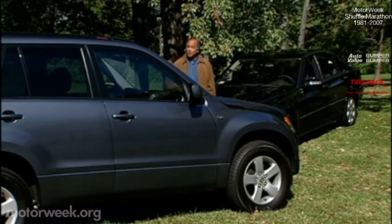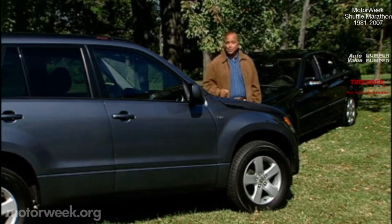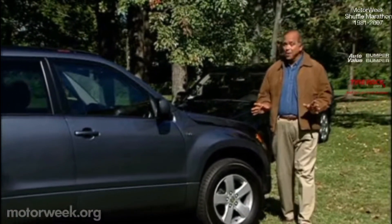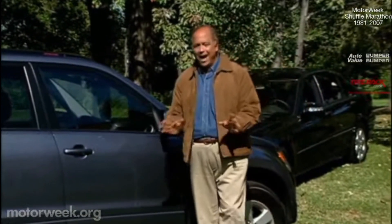Henry Ford pioneered the modern assembly line concept to produce a single design, the Model T, in high volume so it could be sold at low cost. And that's the way most assembly plants operated for decades — one design and lots of them.